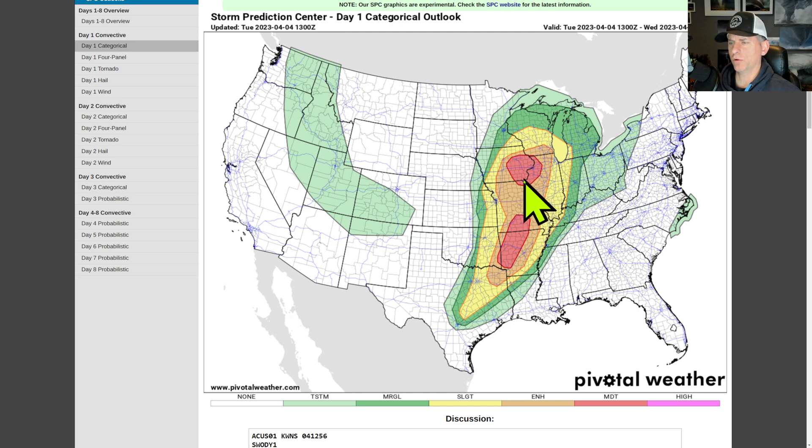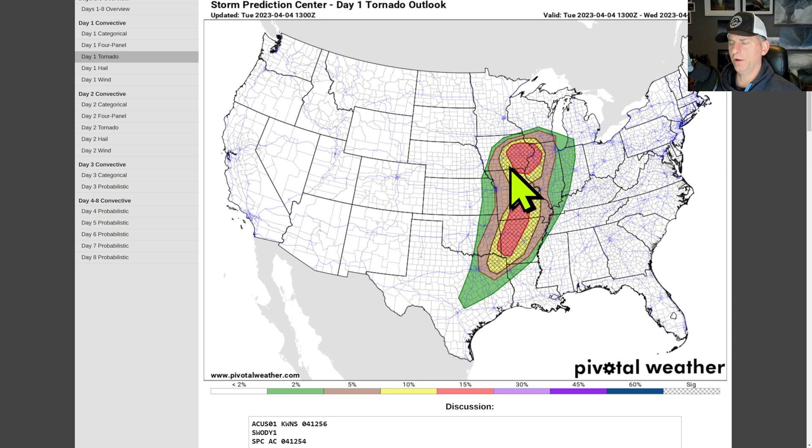This is looking at the day one categorical outlook, and you can see it's a double-barreled moderate here across portions of Missouri into Arkansas. It does include a little bit of eastern Oklahoma as well. You've got Iowa, Illinois, and very extreme northeastern Missouri under that as well. Here's the day one tornado outlook — we've got the double areas of 15%, and anywhere in the hatched they are expecting the potential for EF2 or stronger tornadoes. And you can see it just does clip portions of Chicago there with that 5%.